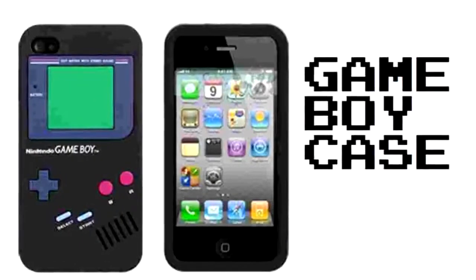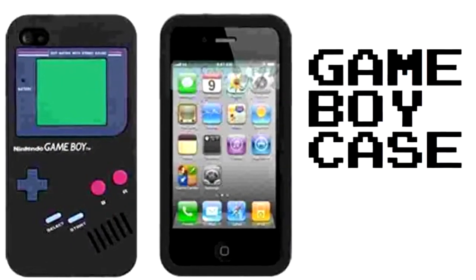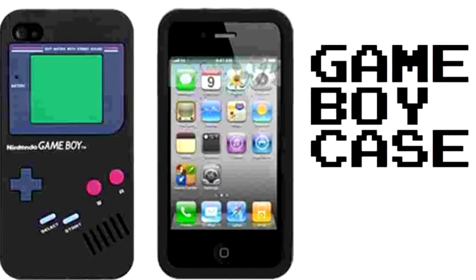Hey man, this is Chris at PhoneCats, and here are 20 crazy cool iPhone cases that you can scoop up from PhoneCats.com.